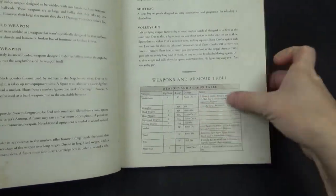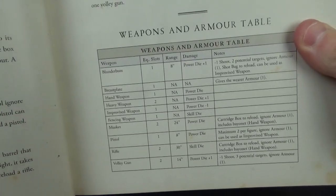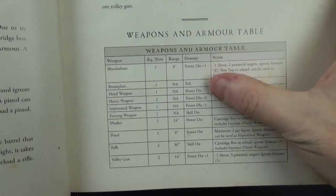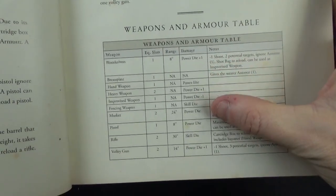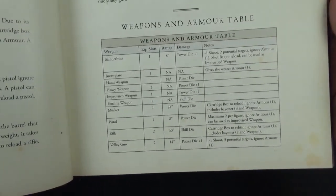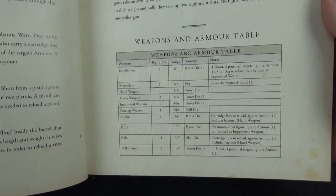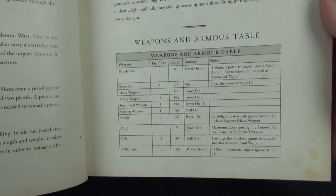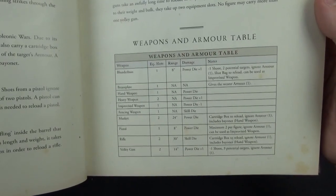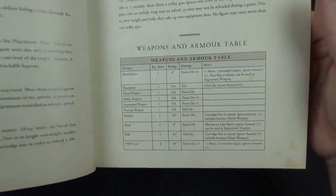The different weapons have different ranges, equipment slots, and use different dice for damage. Some use a power dice, some a skill dice, some are modified up or down. So when you roll those two dice to hit, the damage applied comes from the appropriate dice — you might hit but do minimal damage because most of the benefit came from a dice you're not using.